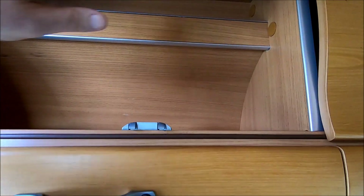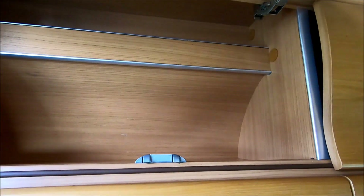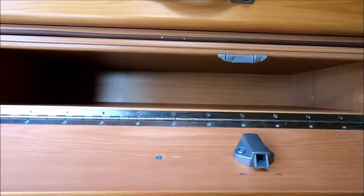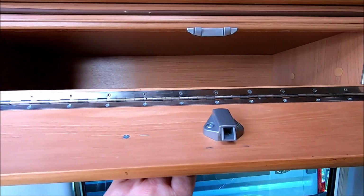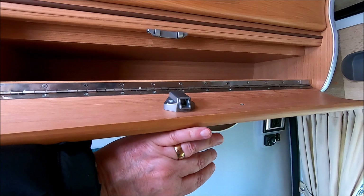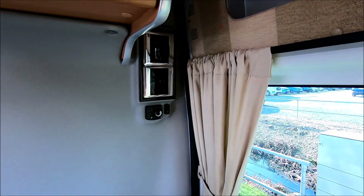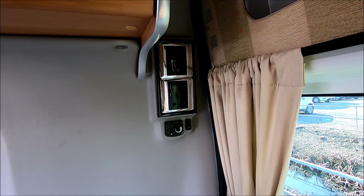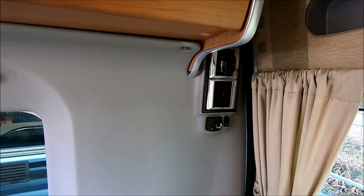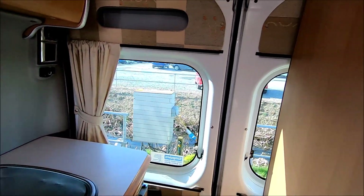Another nice cupboard above with a little shelf at the top as well as the main cupboard. There's a little letterbox-type cupboard there — my reckoning is you could lay your cornflakes sideways in there easily. Some electrics at the back here with a 12-volt and a 230-volt mains plug, and it looks like a temperature control there for the heating.